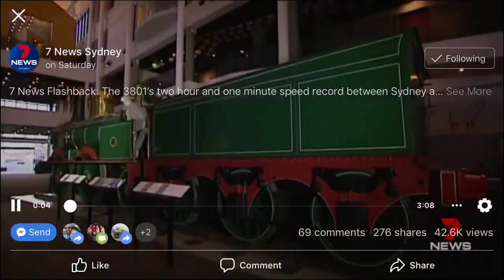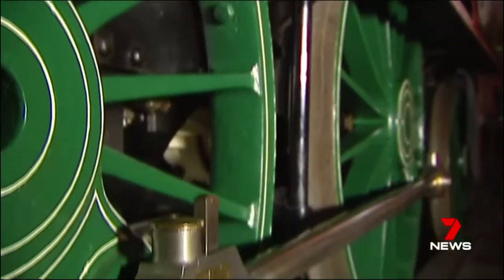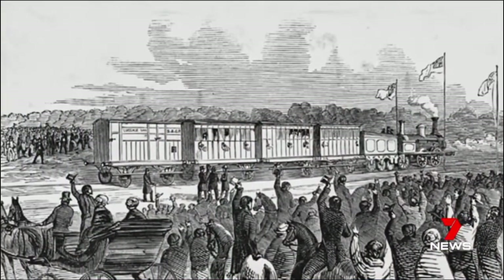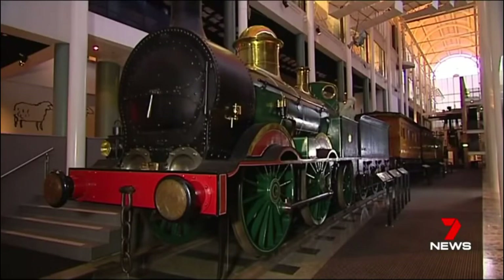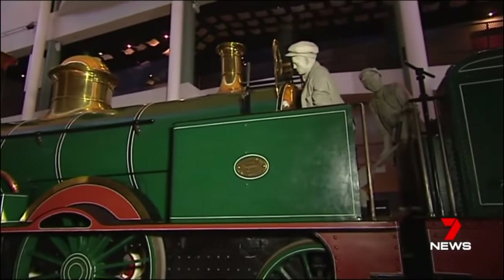This is Sydney's first train, locomotive number one, now stationed at the Powerhouse Museum. In 1855, she pulled the first passenger service from Sydney to Parramatta. The Sydney Railway Waltz was written for the event, marking the end of a dreaded trip by horse-drawn carriage.